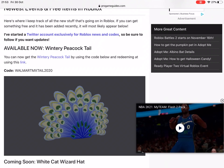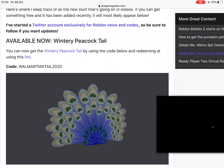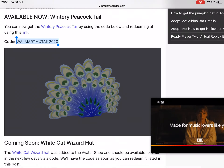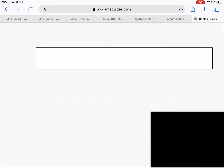What's up guys, today we're doing another video. As you can see on the screen: Wintery Peacocktail Walmart MX Tail 2020 — I'll just copy that. This is the new code to get this really cool item.